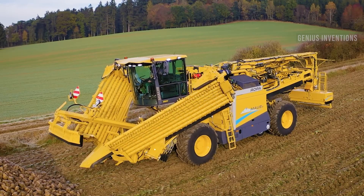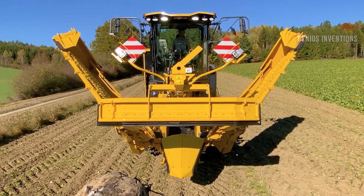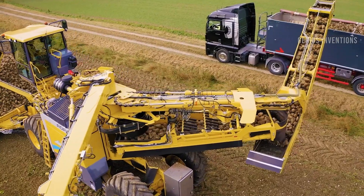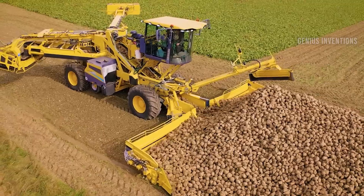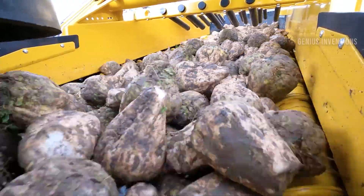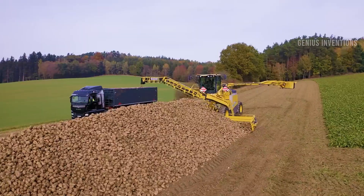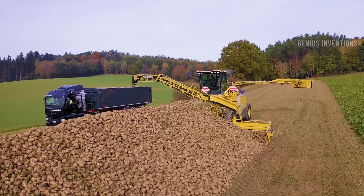The Ropamouse 6 is a sugar beet harvester that can harvest sugar beets from the field with minimal damage. It has a digging unit that can lift the beets, a cleaning unit that can remove the soil and leaves, and a loading unit that can transfer the beets to a trailer. It can harvest up to 40 tons of beets per hour.